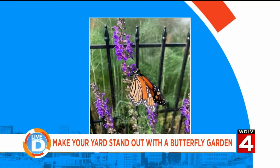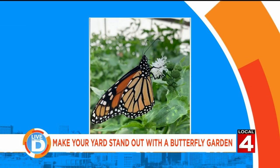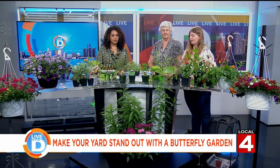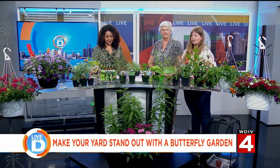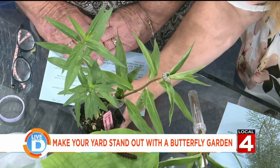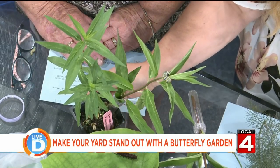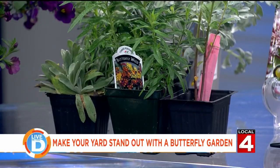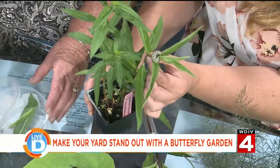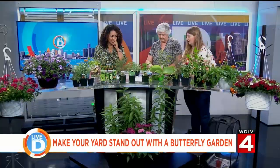Karen, are you going to talk about the monarchs? Monarchs are one of the most popular butterflies to raise. Everybody recognizes the beautiful orange when they see it. They feed exclusively on milkweed — it's the only thing their caterpillars will eat. Thankfully, there are 11 different species native to Michigan. We recommend either swamp or butterfly weed because they don't spread as invasively as some other species. Right here, we've got a swamp milkweed with a little caterpillar right on the end. That is amazing — an actual caterpillar here in the studio!